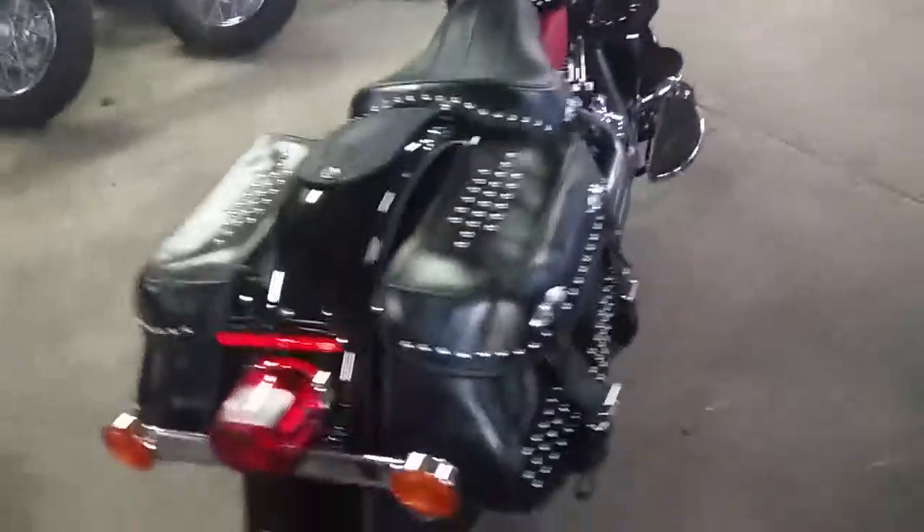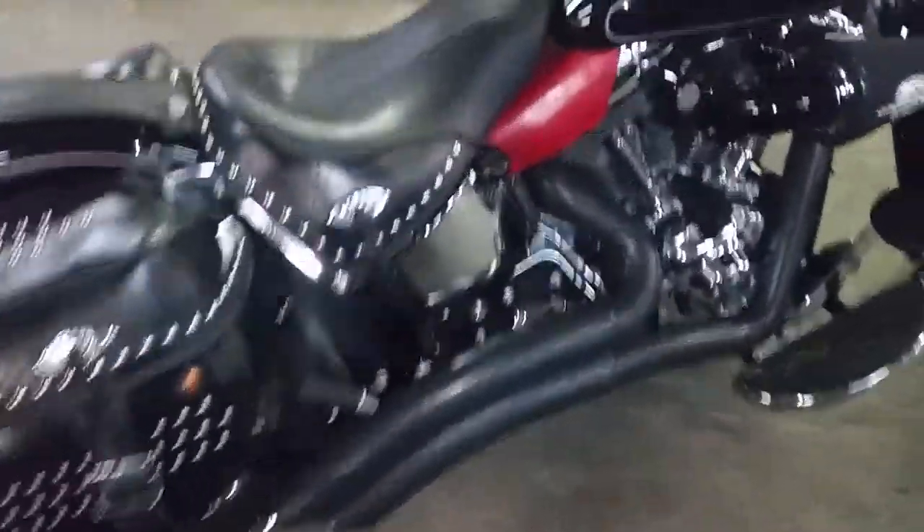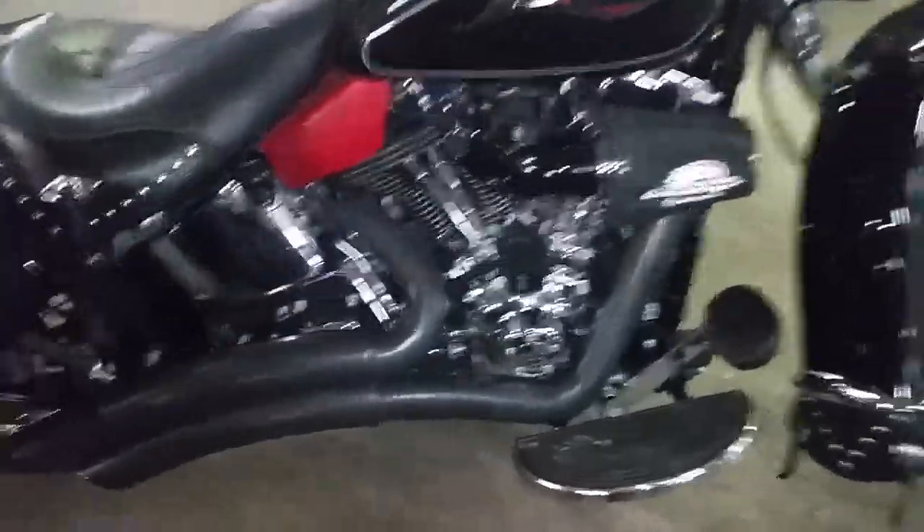It's got the Vance and Hines exhaust, Screamin' Eagle air intake, chrome spoke wheels, detachable front fairing, saddlebags and more. Don't miss out on this one — it won't be here long.